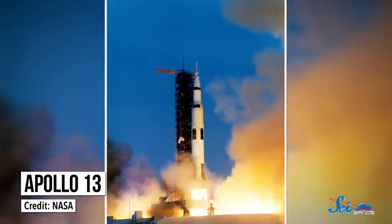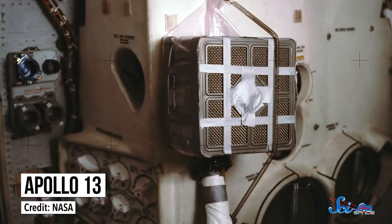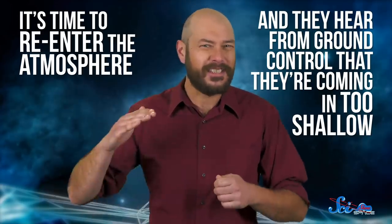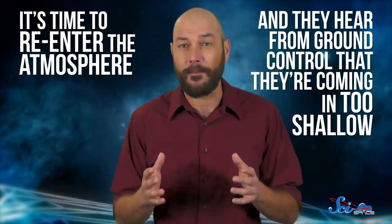So Apollo 13 happens. The crew slingshots around the moon, they jerry-rig an air filter out of a sock and duct tape — different story, watch the movie — and then they get back to Earth. It's time to re-enter the atmosphere, and they hear from Ground Control that they're coming in too shallow. They'll skip off the atmosphere like a rock on a pond if they can't correct their course. Except they have very little power left, so they can't use the navigational computer with the sextant. Lucky for them, the mission commander just happens to be the one guy in the whole world who's done this before. Jim Lovell is sitting in that spacecraft and says, pfft, I got this.